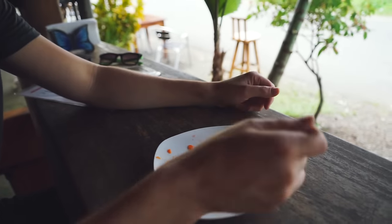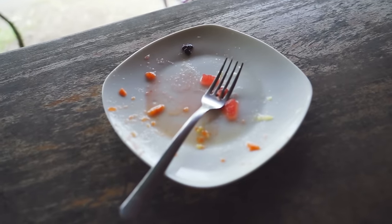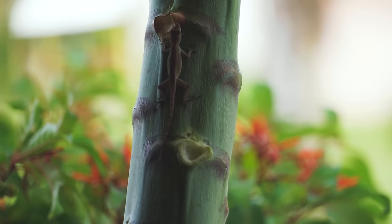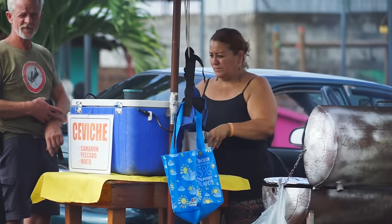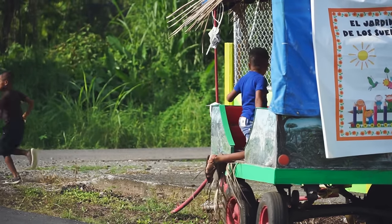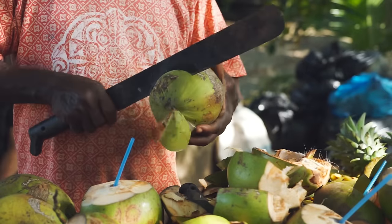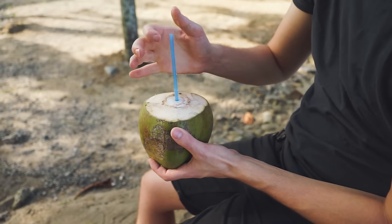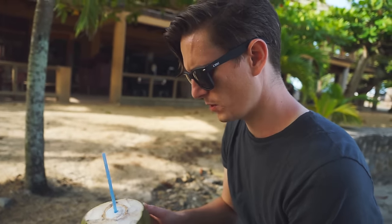You can actually get this smothered in ice cream, but we opted not to because it's already a plate full of sugar, even though it's fruit. You don't really want to add ice cream on top, but you could. It's so warm here that it would be amazing — you should try it once.